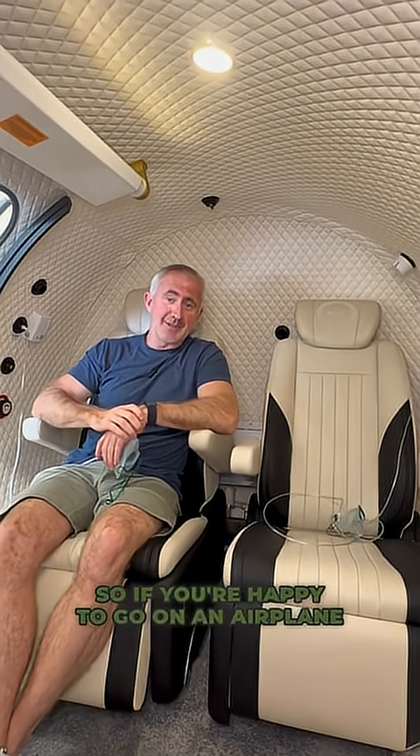It's a really comfortable experience. It's no different to going on an airplane — so if you're happy to go on an airplane and go on holiday, you're happy to come in here.